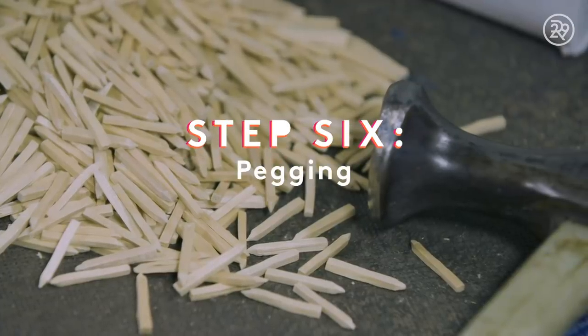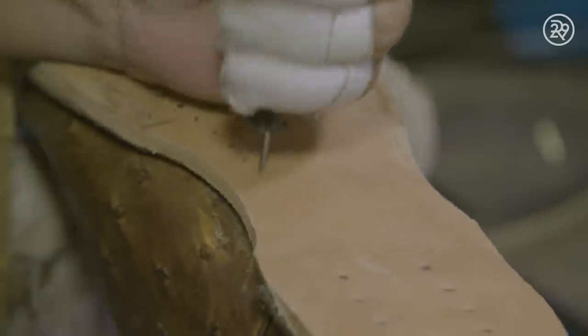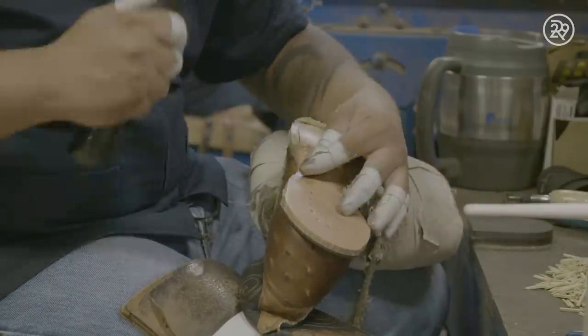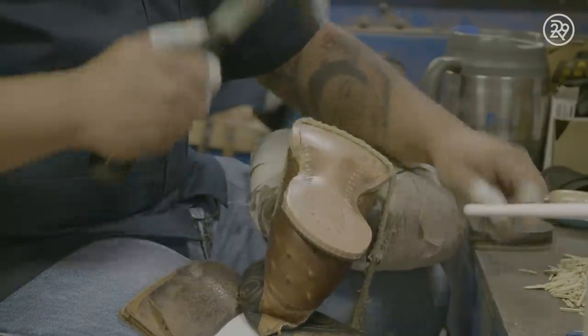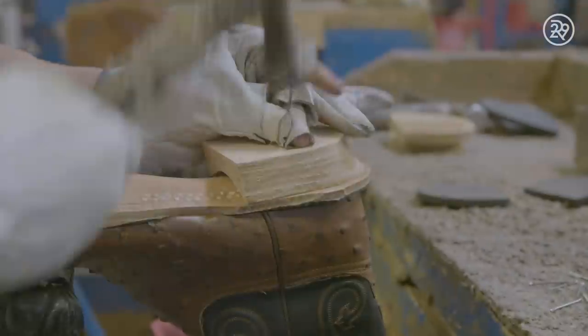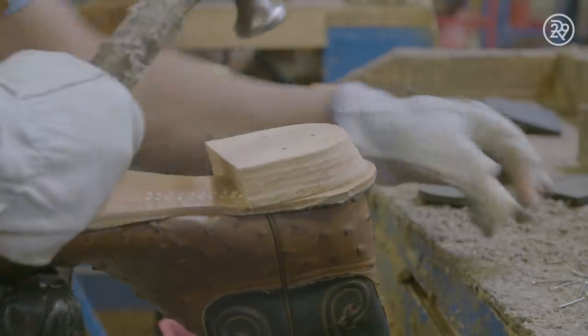Pegging is a traditional method used to connect the leather insole to the outsole. Holes are hammered along the arch and Lemonwood pegs are expertly hammered into place. Some brands have opted to replace Lemonwood pegs with metal nails, but any boot lover will insist that Lemonwood pegs are the only way to go. The reason: Lemonwood absorbs water at the same rate as leather. So if you walk in water or your foot gets sweaty on a hot day, the sole will shrink and expand at the same time, helping the boot stay intact. Metal nails, on the other hand, would slowly be pushed out of the shoe over time.